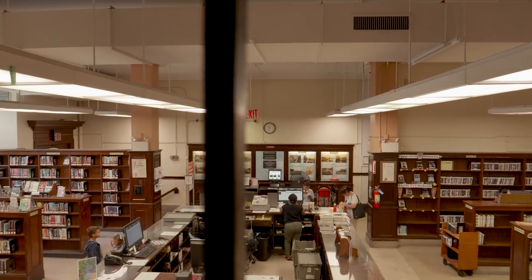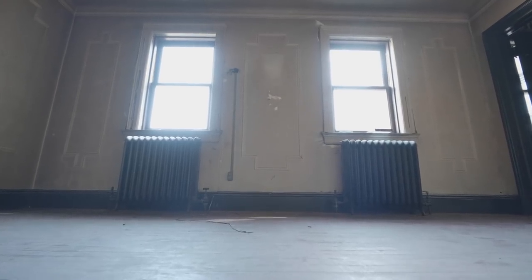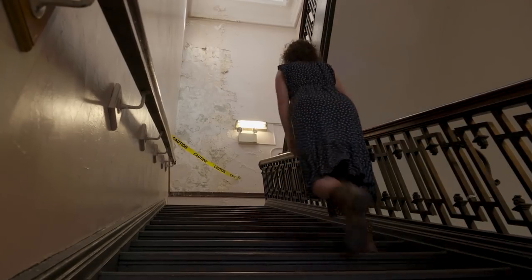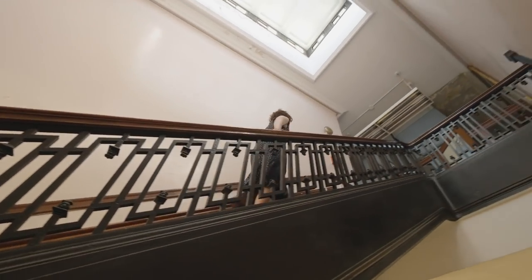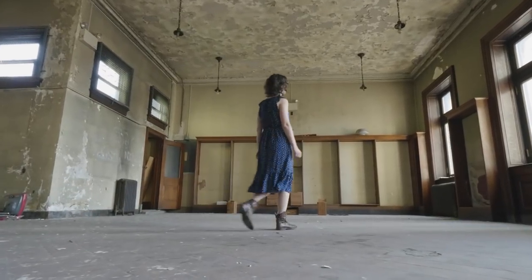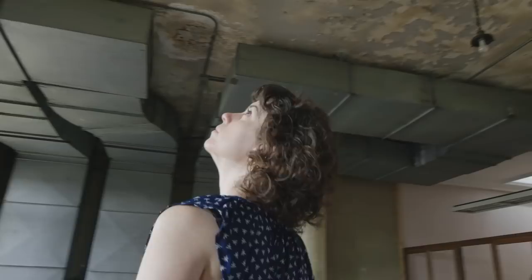Downstairs, it looks like pretty much any library. Upstairs, though, it's a completely different place. Someone who works for the library once told me it feels to them like being in a haunted house. Walking up the stairs, you can sort of feel that. There's a water stain coming down one of the walls, and the stairs are pretty but dirty, with white plaster falling from the ceiling. The first thing you see when you get up there is this big room — it would have been used as a public space, maybe for lectures or meetings or dances — but the really cool, surprising thing here is the apartment.